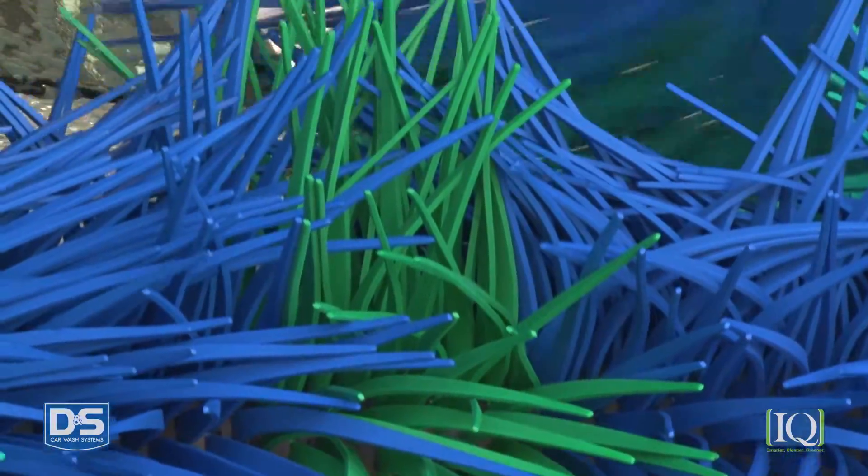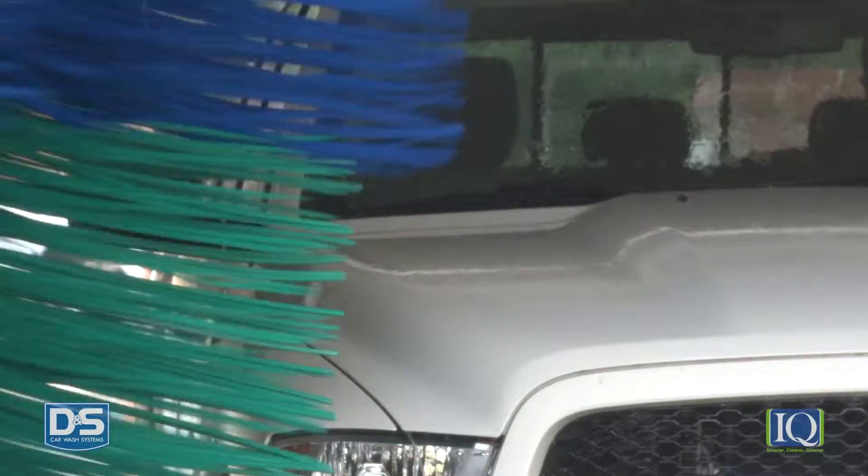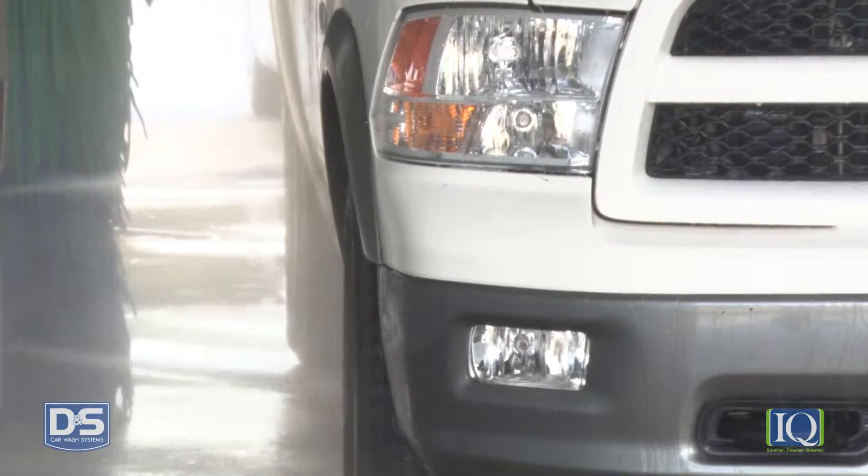The iQ Soft Touch Car Wash System by D&S is the smarter choice for auto dealerships who want lower power, water, chemical, and labor costs, plus higher CSI scores.